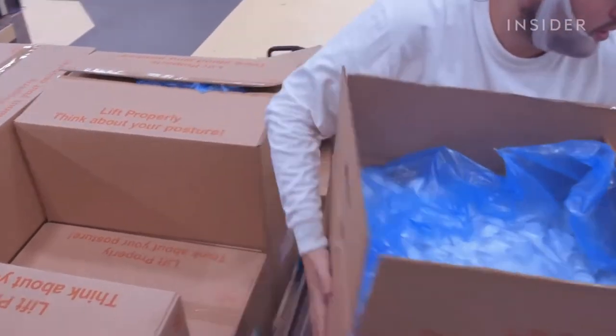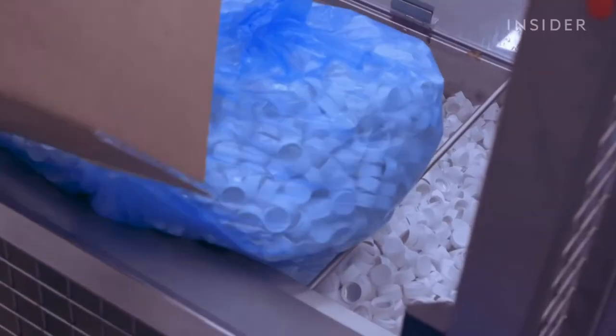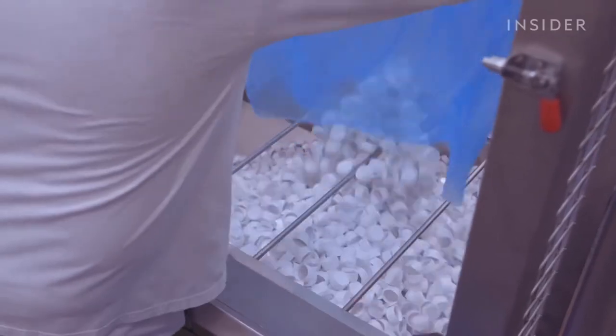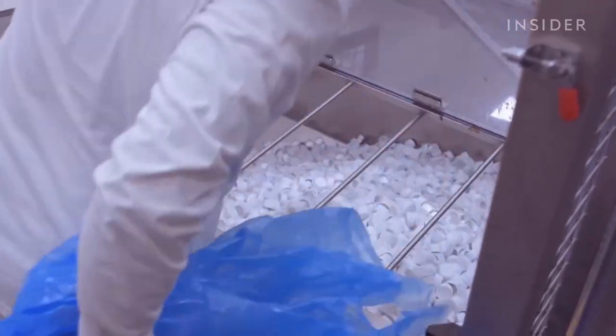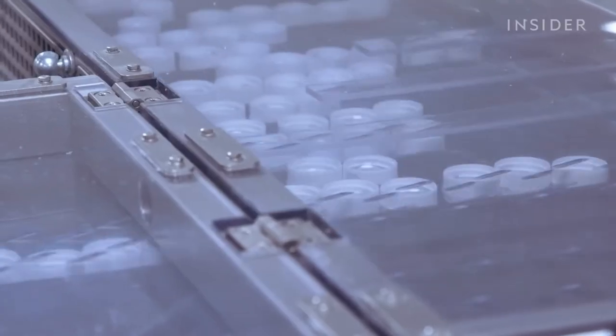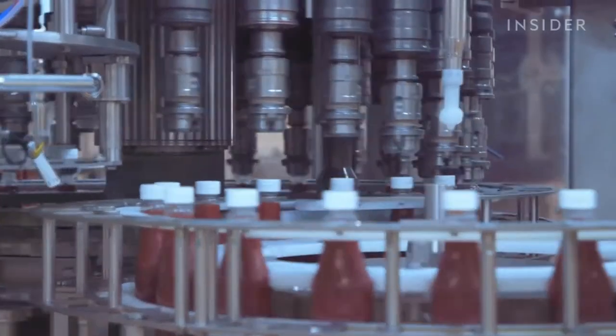The boxes with caps are emptied at the bottom floor by the operator and transported upstairs, where we make sure the caps are put in the right position and go to a single row of caps so that we can position them properly on the bottle in the filling machine.